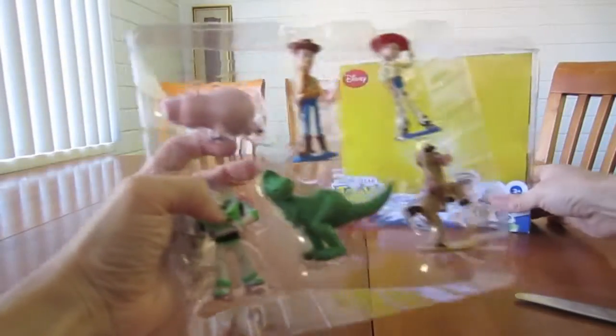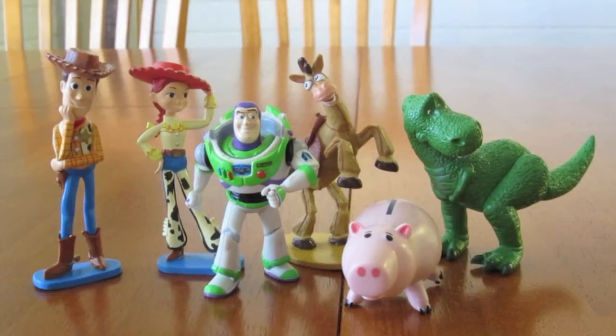Here I'm taking out the box. Now I got all the action figures out of the box.